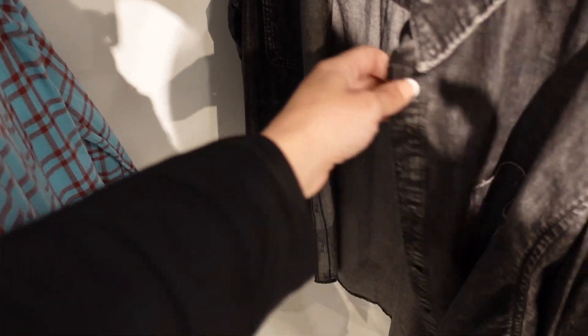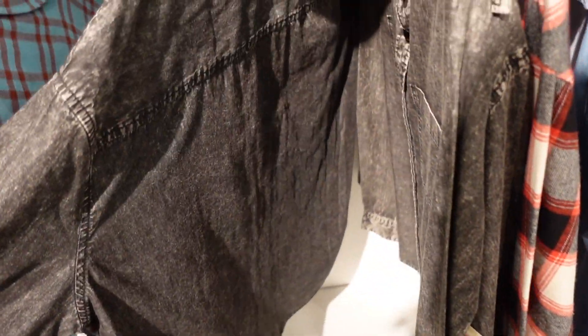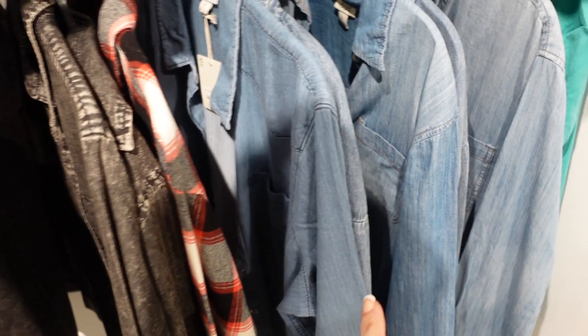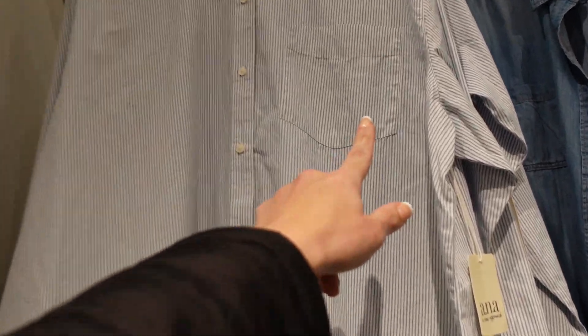Also seeing a new button down chambray top from ANA. This one has the smaller collar, two pockets, full button down with button detail on the wrist, and seam detailing in the back. Comes in black acid wash and light chambray. On sale for $19.99, regularly $39.